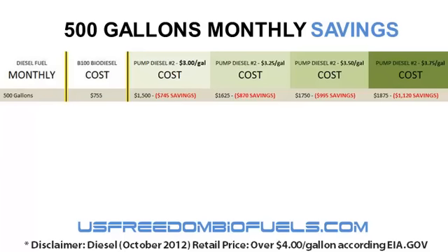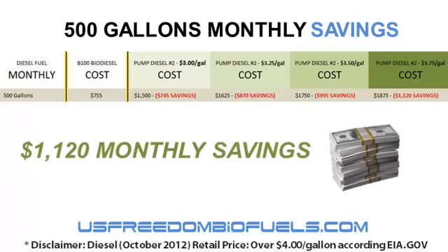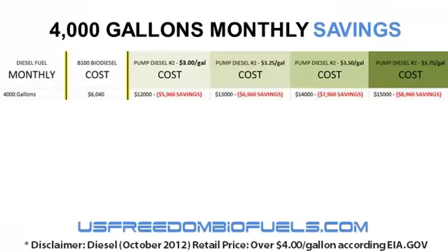Or you're a landscaper and you don't have the luxury of having fuel with all the taxes removed because you're running your trucks on the road — you've got to get to the job sites. Your savings on just 500 gallons per month: $1,120 a month. It doesn't take long to pay for the biodiesel production equipment when you're saving that kind of money. What if you're a medium-sized business going through 4,000 gallons a month and paying $3.75 a gallon? At 4,000 gallons a month, you're going to save $8,960.